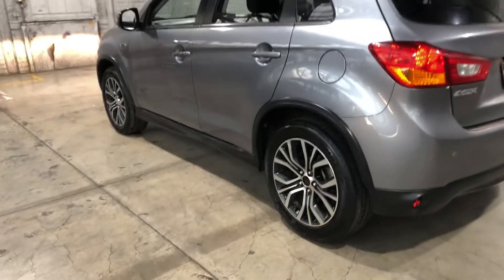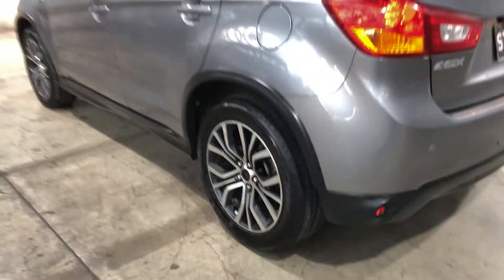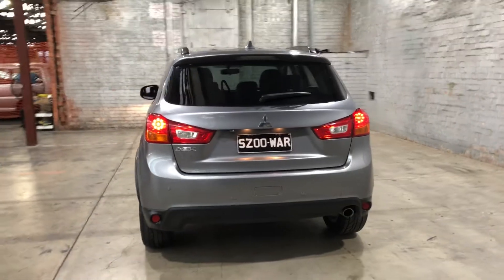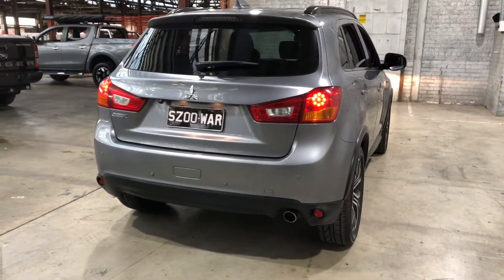As you can see, this car does come equipped with original 17-inch alloy wheels with plenty of tread on all four tyres. As you head to the back, you can see that this car has also been fitted with rear parking sensors, just so you can get into those tight spaces a lot more easily.